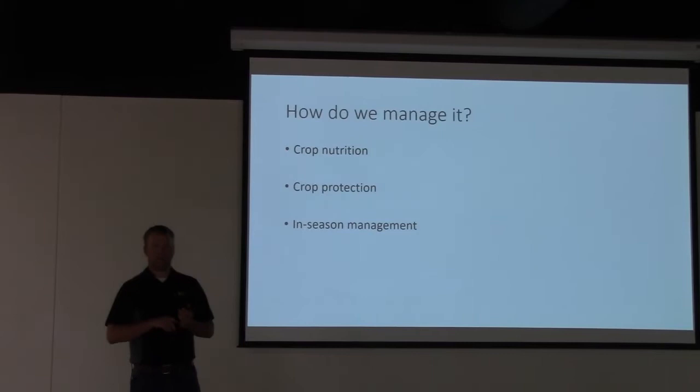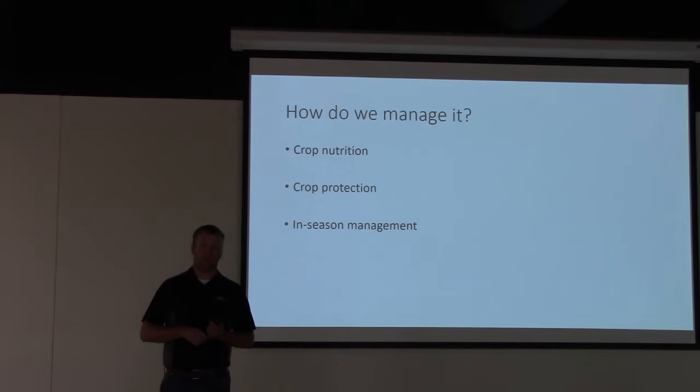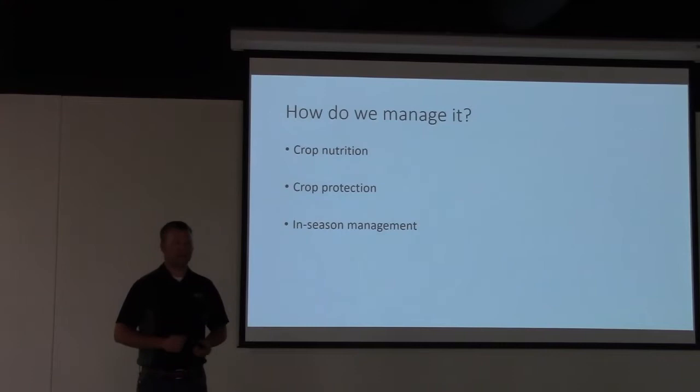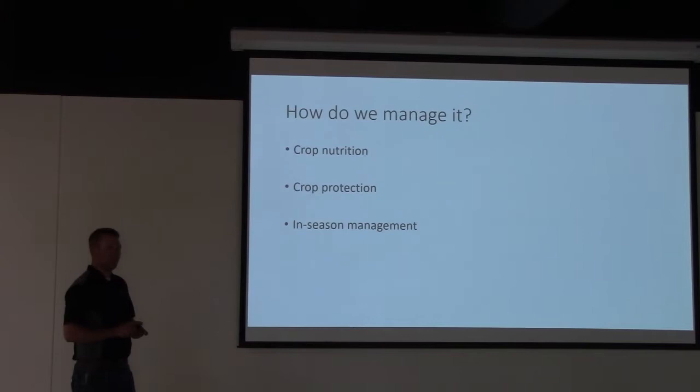The biggest thing from my opinion to get this crop established is making sure we have the weeds controlled. It doesn't matter what we do from a nutrition or marketing standpoint if we don't have the bushels because weeds took over. Talk to your agronomist about doing a one-shot or two-shot pass depending on your situation and planting dates. Jesse's going to talk about weed control again when we get into what to do with prevent plant acres.